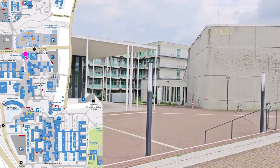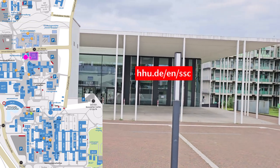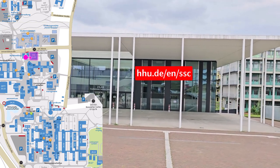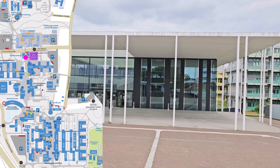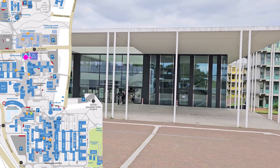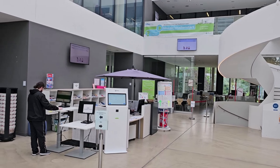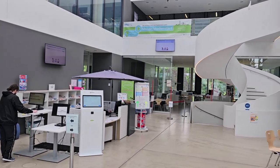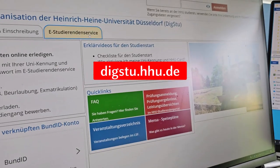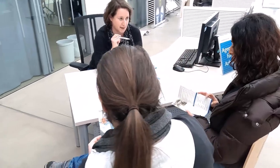If you go past the halls of residence and over the bridge, you will come to the Student Services Centre, or SSC for short. This is your first point of contact for lots of questions relating to your studies. For example, the staff here can help you with applications for a study place, enrolment, and later on with formalities during your studies and exams. You can also pay your semester fee, request a new HHU card, and submit or collect documents here. Many administrative matters can now be handled digitally, such as changing to a different subject, applying for a leave of absence, or exam-related formalities. The staff at the SSC are also happy to answer any further questions you may have.